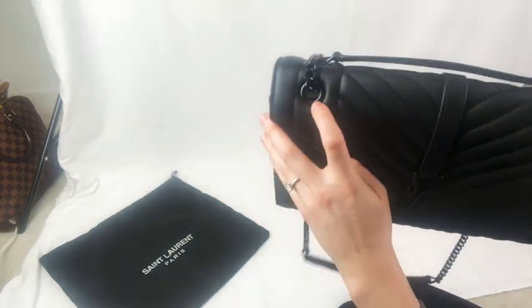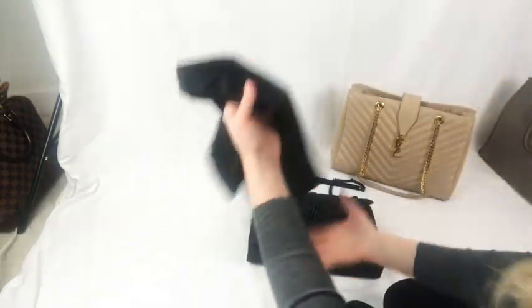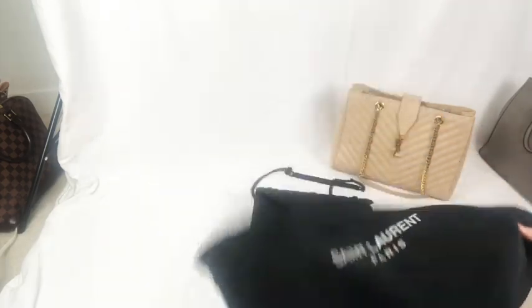The logo on the hardware here, and even the dust bag, seems to be authentic. The N and the T on the logo are joined and it seems pretty perfect.